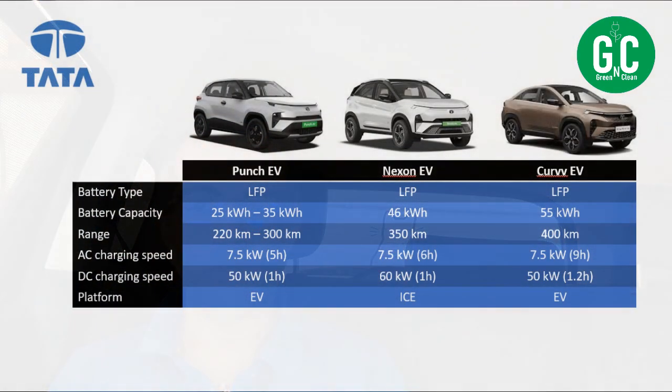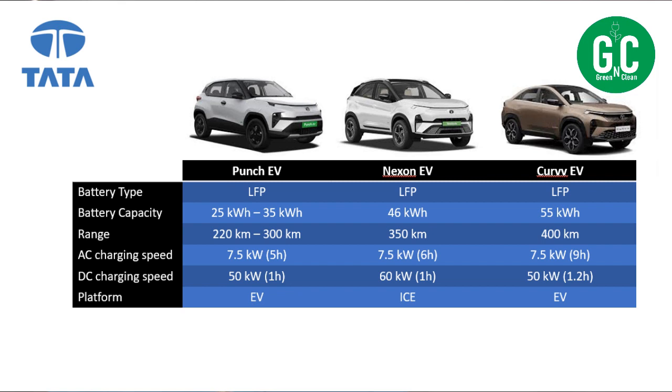The first cars I'm going to talk about are Tata cars. Tata EV cars have been number one in terms of sales for quite a long period now, so I'll start with Tata cars. I'm only looking at Punch EV, Nexon EV, and the recently launched Curve EV in this comparison.